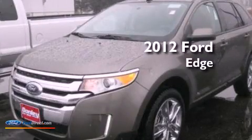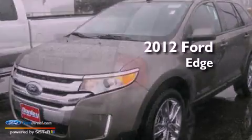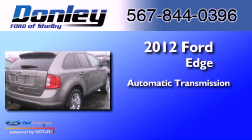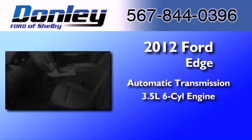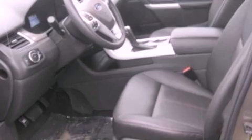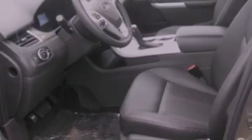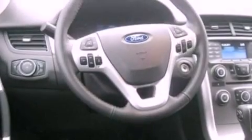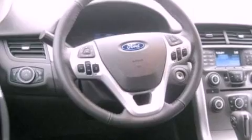This is a 2012 Ford Edge. This crossover has an automatic transmission and a 3.5 liter V6. Its top features include traction control and stability control systems, commercial free satellite radio, big 18-inch wheels, and a tire pressure monitoring system.